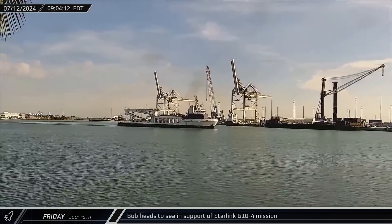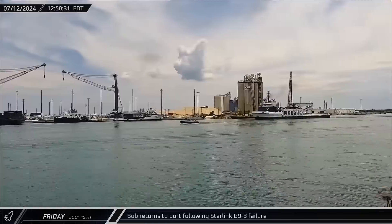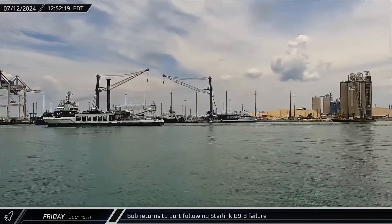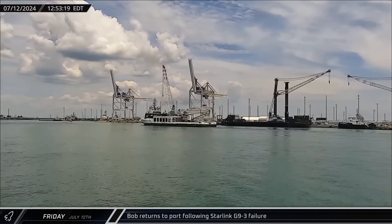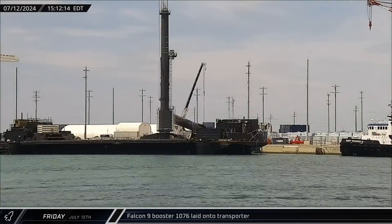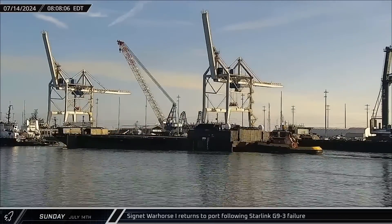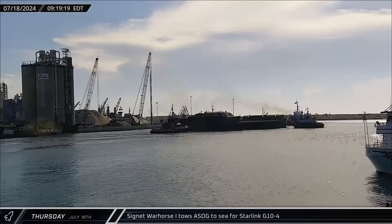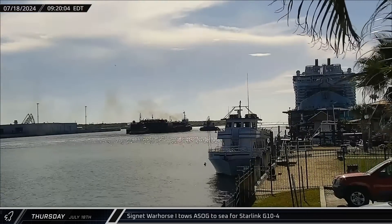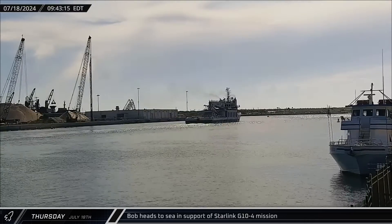Switching over to Florida: SpaceX's fairing recovery vessel Bob headed out to sea for the Starlink Group 10-4 mission, but came back into Port Canaveral following what some are calling a failure of the Starlink Group 9-3 mission the night before. The mission's second stage experienced an anomaly and failed to deliver satellites to the proper orbit, and the FAA grounded the Falcon 9 fleet pending an investigation. Falcon 9 booster 1076 had finished dockside processing and was transferred to an awaiting transporter. Days later, the drone ship A Shortfall of Gravitas was towed back out to sea in anticipation of a return to work, with Bob following — indicating SpaceX's confidence that FAA clearance was expected soon.